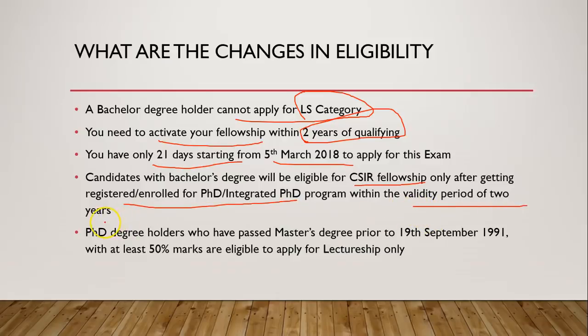You must activate your fellowship within 2 years — that's the validity. PhD degree holders who passed their MSc degree prior to 19 September 1991, with at least 50% marks, are eligible to apply for lectureship only. You cannot apply for a JRF if you completed your masters before 1991. This is fairly obvious because you would not meet the age criteria.